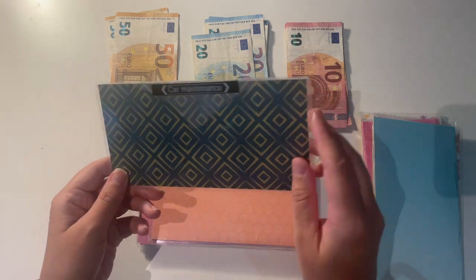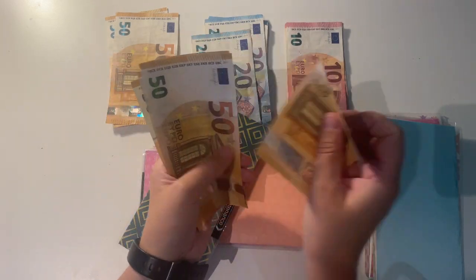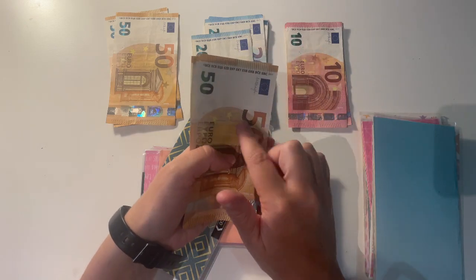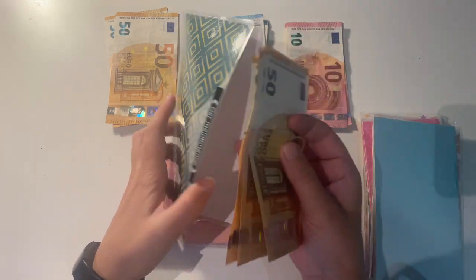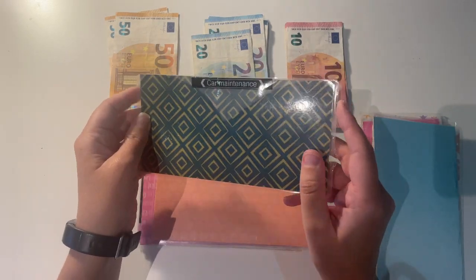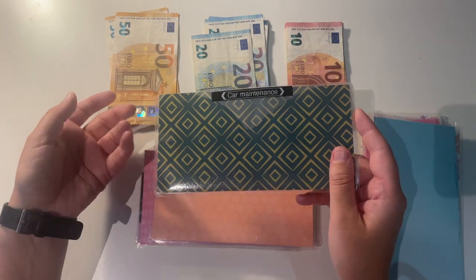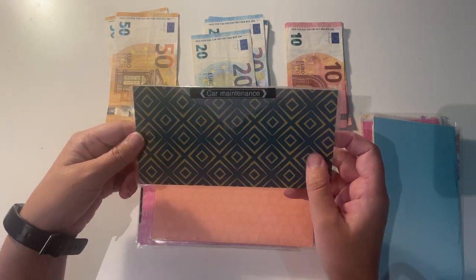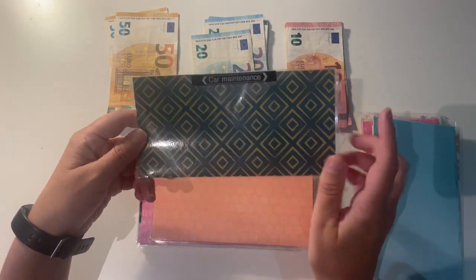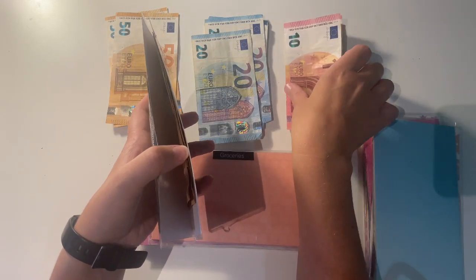Next up is my car maintenance envelope — it's falling apart a bit! Car maintenance has 250 euro in it. This is another envelope where I've already spent most of what I was going to put in. I was going to put in 50 euro but I ended up paying 40 euro to replace the radio antenna on my car — my old one had snapped off. So I'm just going to be adding 10 euro in now.